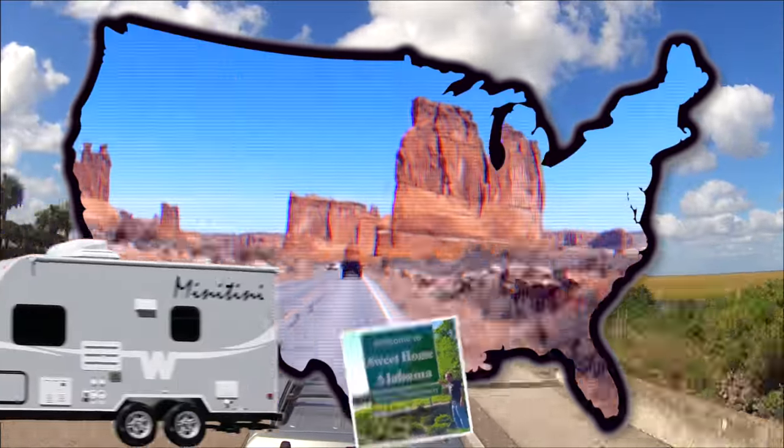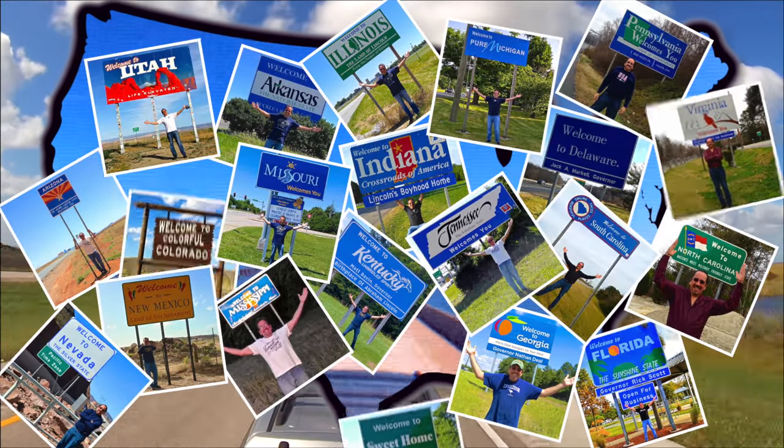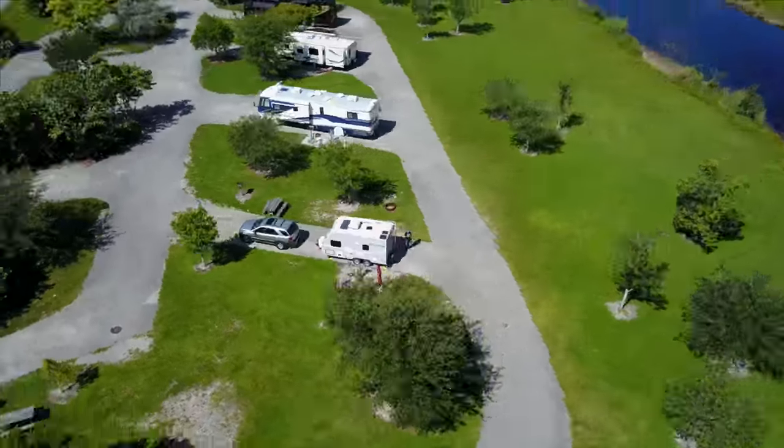Riding with my RV, wherever I want to be, because I'm free in my RV.